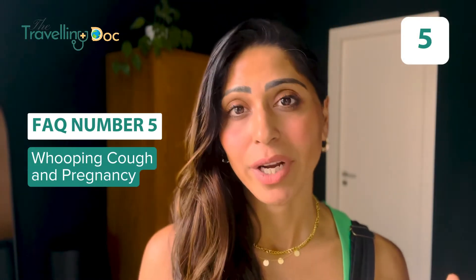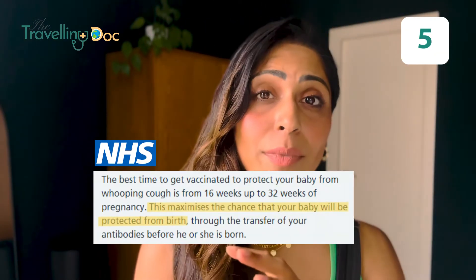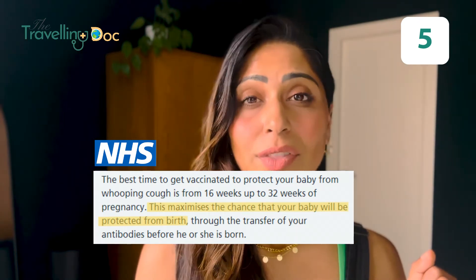Whooping cough and pregnancy. The whooping cough vaccine is given to pregnant women to protect both them and the baby. We normally do this around 27 to 36 weeks.